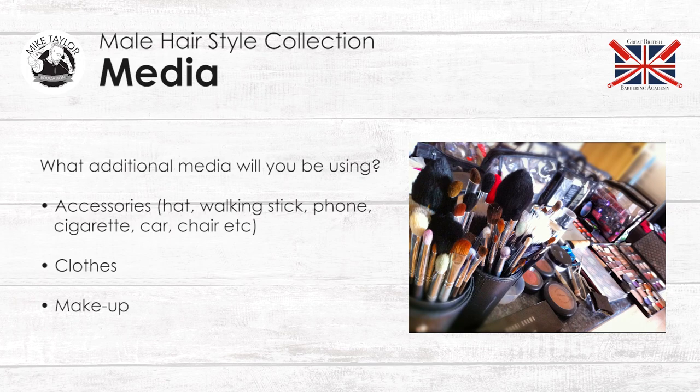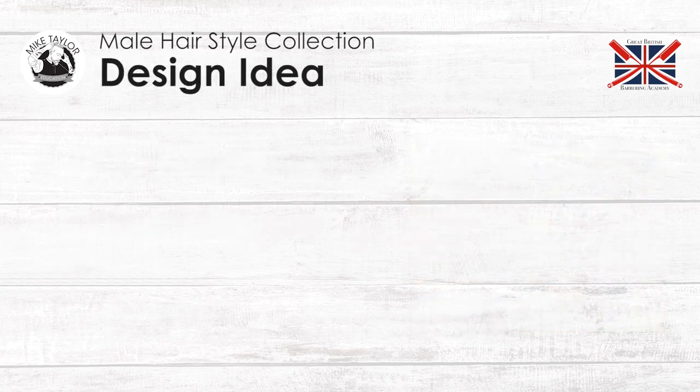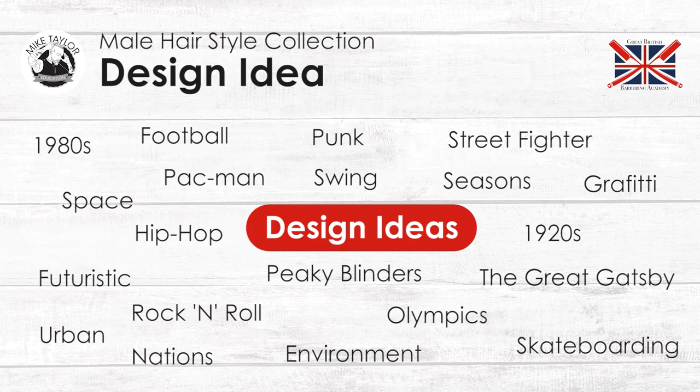Now you've got to look for a design idea. It's always good to brainstorm loads and loads of different ideas, but try and pick something that you've got a passion for. Like here — Pac-Man, the 1980s, Street Fighter, they're all like arcade games, really cool. You've got football, Olympics, sport, rock and roll, the Great Gatsby, skateboarding, Peaky Blinders, 1920s, 1930s, and 1970s. Just try and think of as many ideas that inspire you and then pick one. Because there's nothing worse than a collection that's really not going anywhere without a theme.